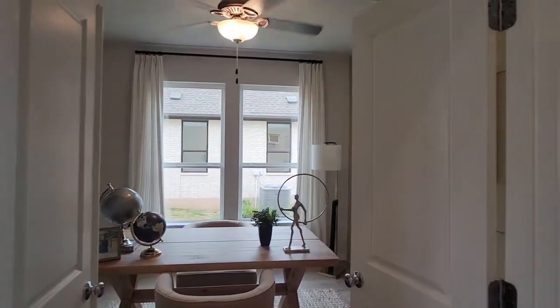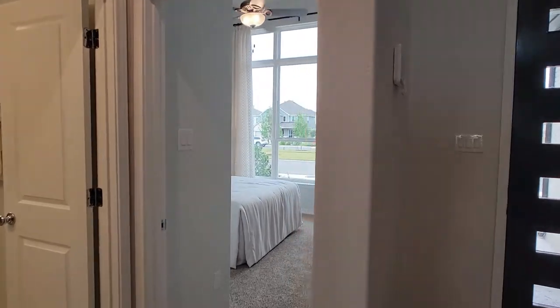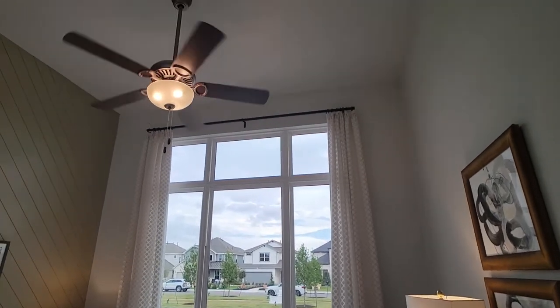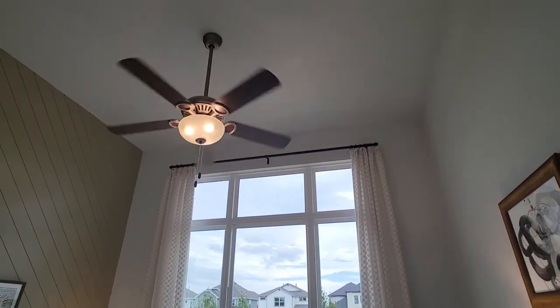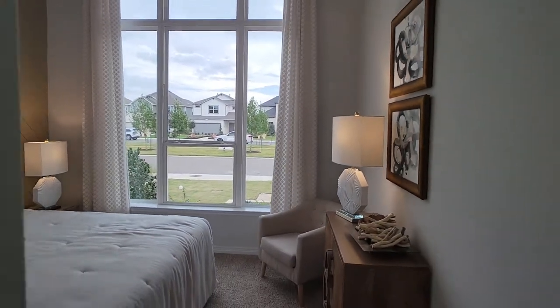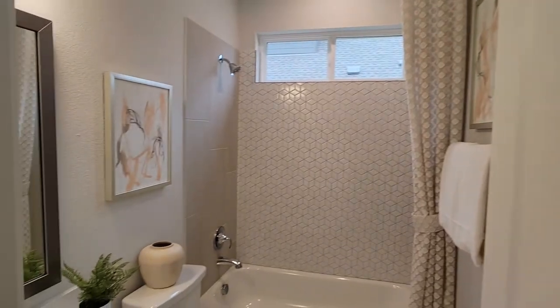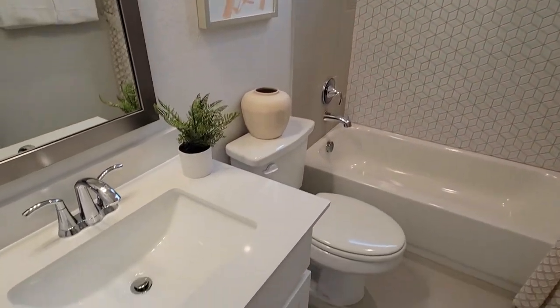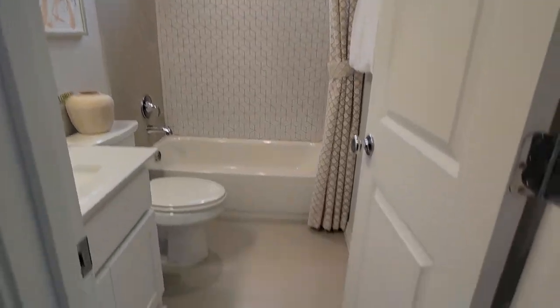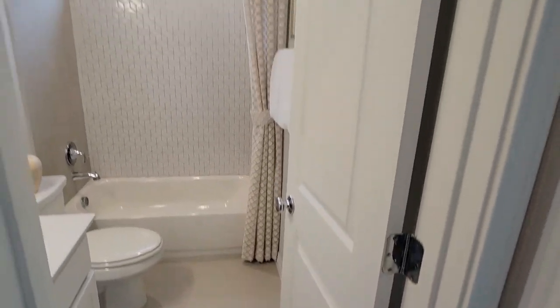There are two bedrooms and two full baths down here. Here's bedroom one. The ceiling is high — this is what you expect from a Coventry home. A lot of windows and light coming into the house. Very premium materials here in the bathroom, and even the flooring is very high grade.